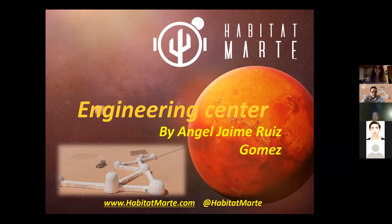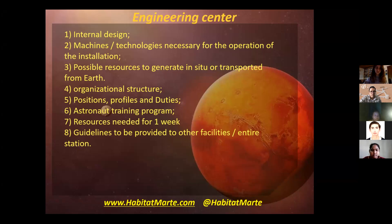Good morning, everyone. Today I'm going to talk about the Engineering Center. I'm Angel Ruiz and I'm a mechatronics technician. These are the topics I will talk about today.